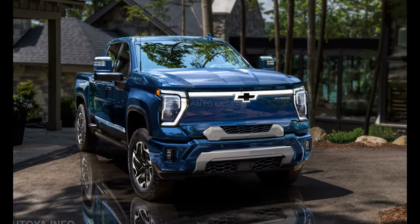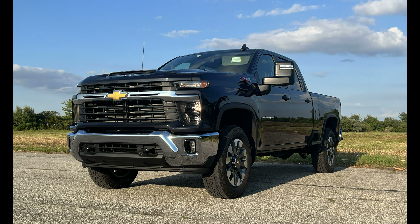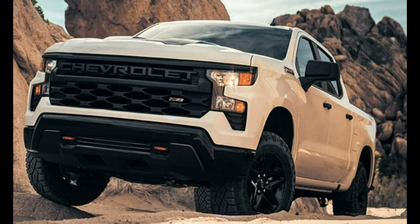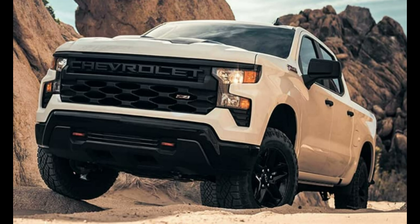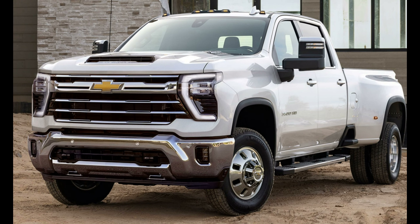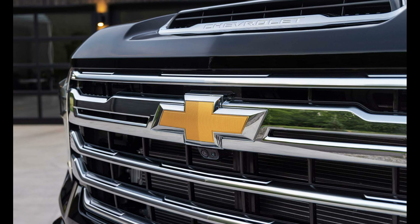After Chevy heavily updated the Silverado in 2022, there haven't been multiple changes for the 2024 model year. Chevrolet only adds two new metallic paint options, an active exhaust for all models using the 6.2-liter V8, and a blackout appearance package for some trims. Chevy also adds a Midnight Edition in the High Country trim.